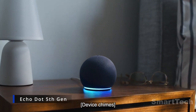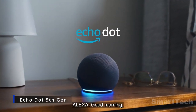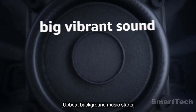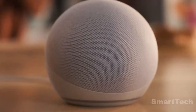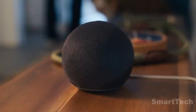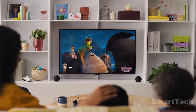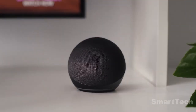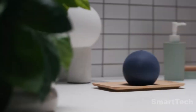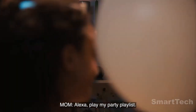Behold the latest and greatest fifth-gen Echo Dot. This compact package is more than just a pretty face. With double bass and improved audio quality, it's basically a personal DJ in your pocket. Use Alexa to control your environment with the built-in temperature sensor and accelerometer. No more sweating it out in the summer because you can turn on the AC with just a tap. Plus, it's a Wi-Fi extender with built-in Eero for extra reach and speed.